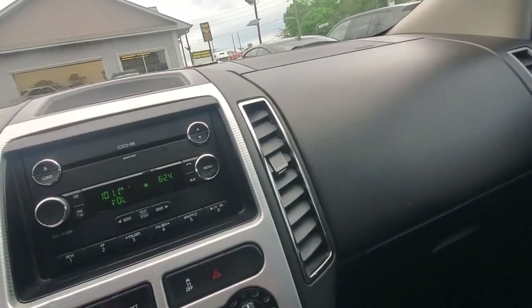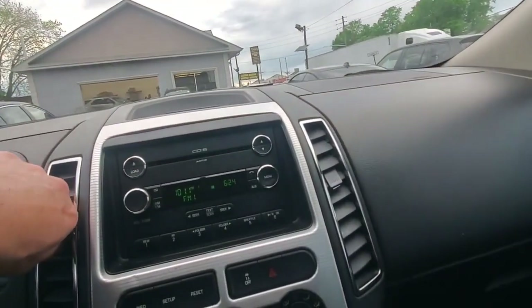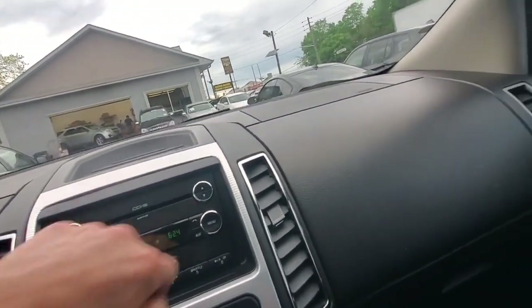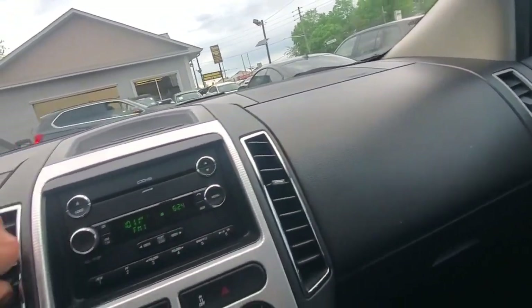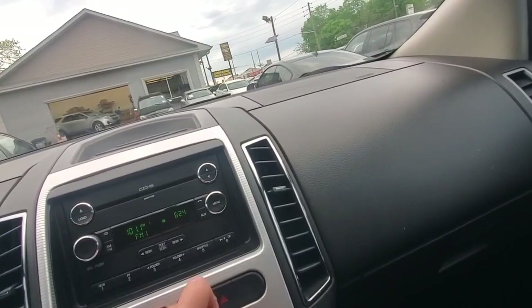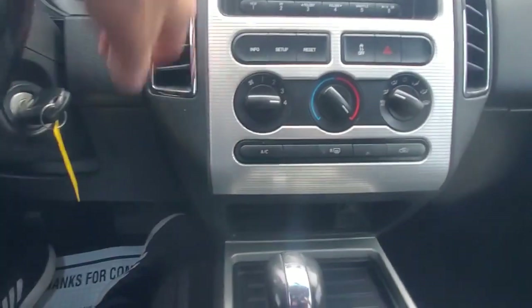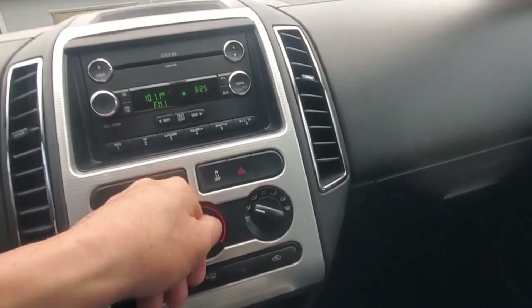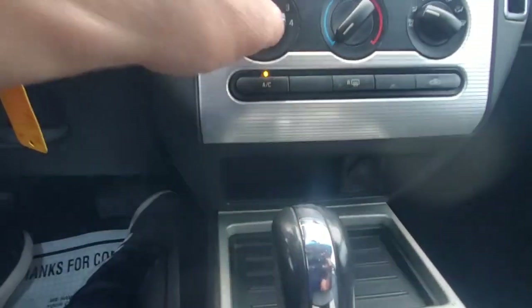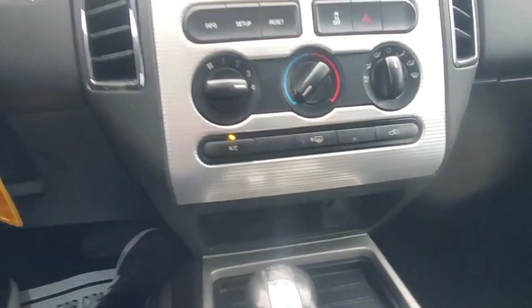Let's make sure the radio is working - okay, the radio does work. Let's check the heating system, put it on max cold, make sure the AC is already coming out cold - yeah, very cold. Let's put it to vent, put the heat on, shut the AC off - it's automatically coming out hot. Let's turn the AC on - it's coming out ice cold. Really quick as far as how it gets in and out of heat and air conditioning.